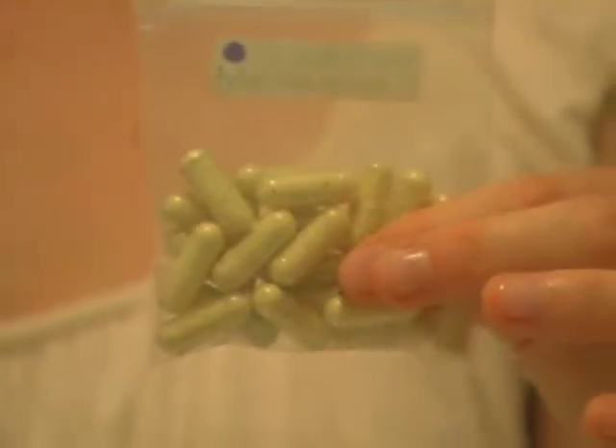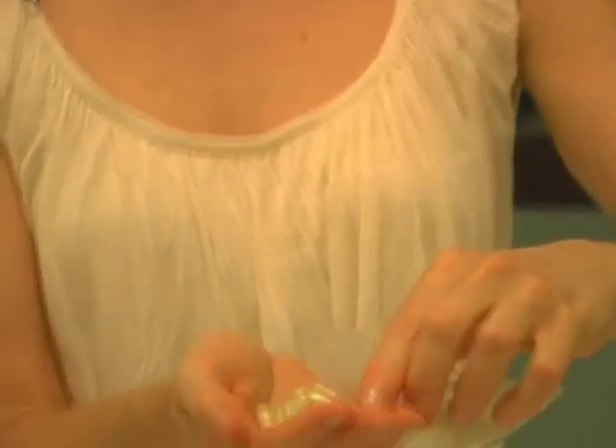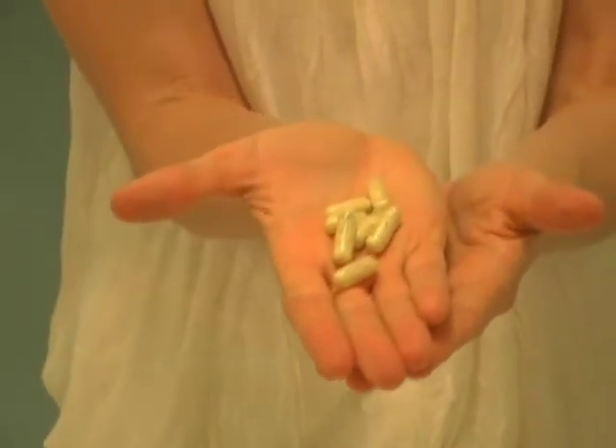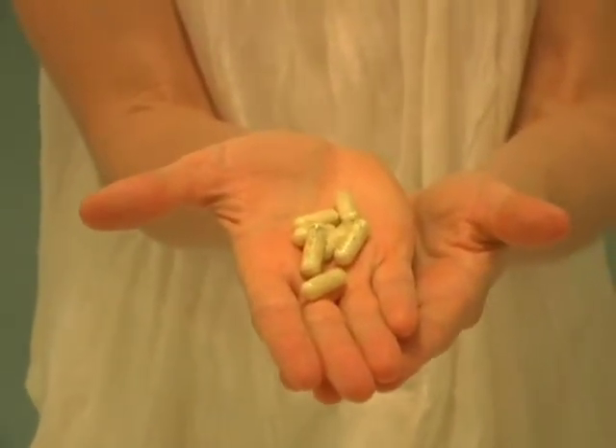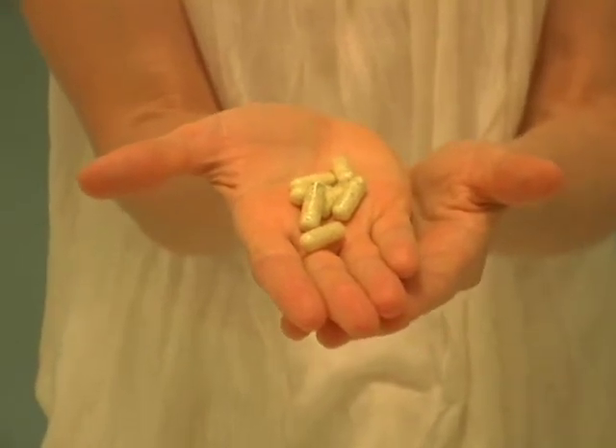You can get raw herbs ground up into a powder and then placed in gel capsules so that you don't have to taste the bitterness, sourness, or any of the other common tastes you would experience when taking herbs internally.